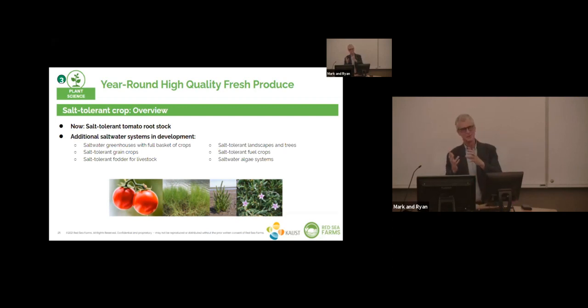A lot of our salt tolerance plant work attracts attention, but within the greenhouse system, it really is the engineering that provides by far the greatest contribution to the savings of fresh water — at least 90% in the dry, hot, and hot humid environments we're targeting. Even so, plants can make contributions towards water savings too. In fields, it's very different — improving the salinity tolerance of crops really can have huge contributions to fresh water consumption in open fields.